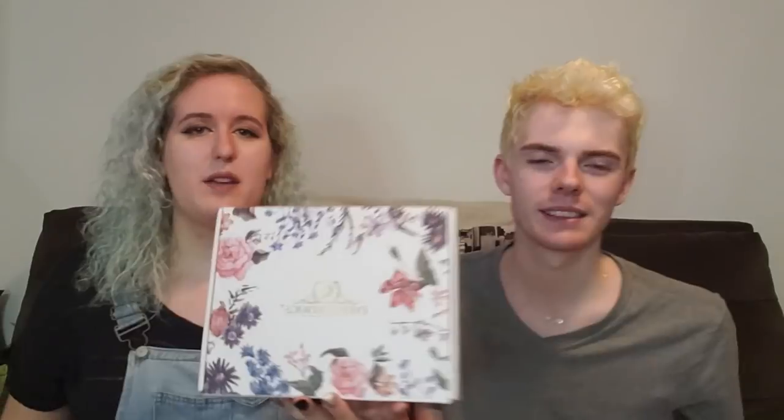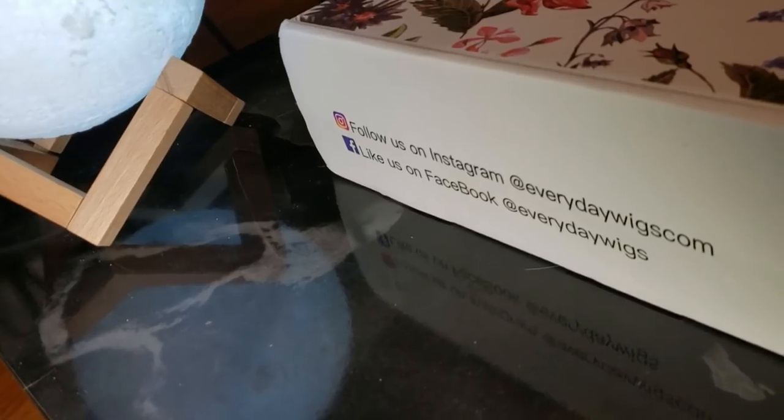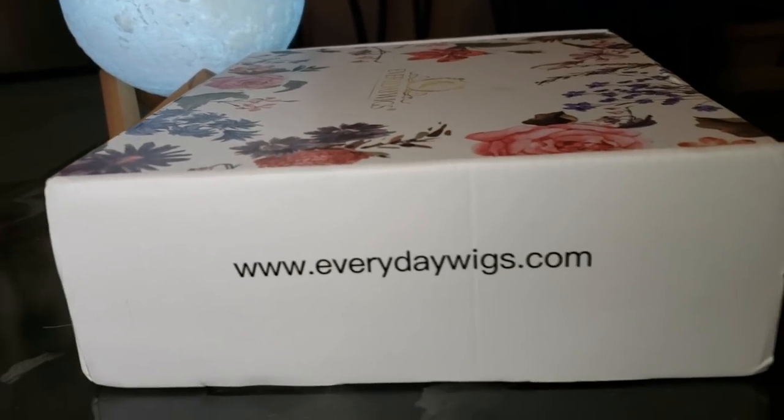Hi. What's good? We're going to share a very beautiful product with you. We were contacted by a wonderful company — it's Everyday Wigs, Everyday Wigs.